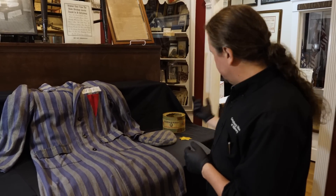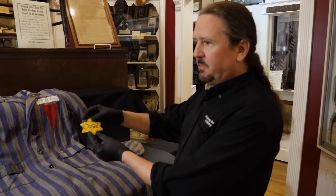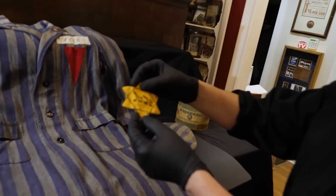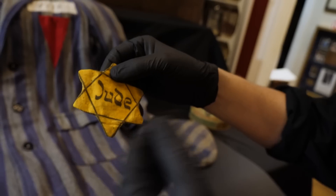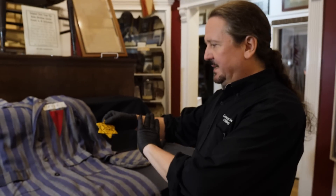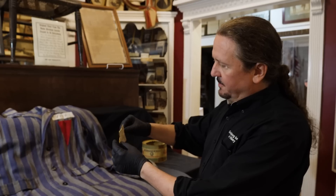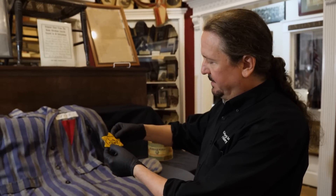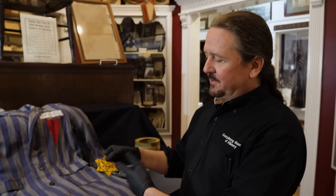I'm going to start out with this star. This is a star that was given to German Jews — they were forced by law to identify themselves in the earlier years. That's the German word for Jew. It's made out of a thin material. You see these sometimes that were unused versions, but this one was actually used and was removed from a garment of clothing. You can see it's sewn in the back. There are a lot of fakes of these in the collector's market, but this is a true original.